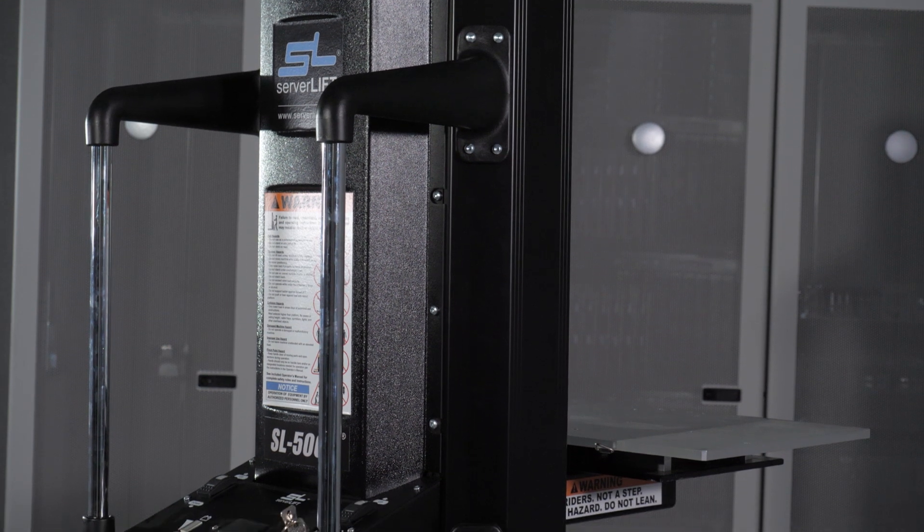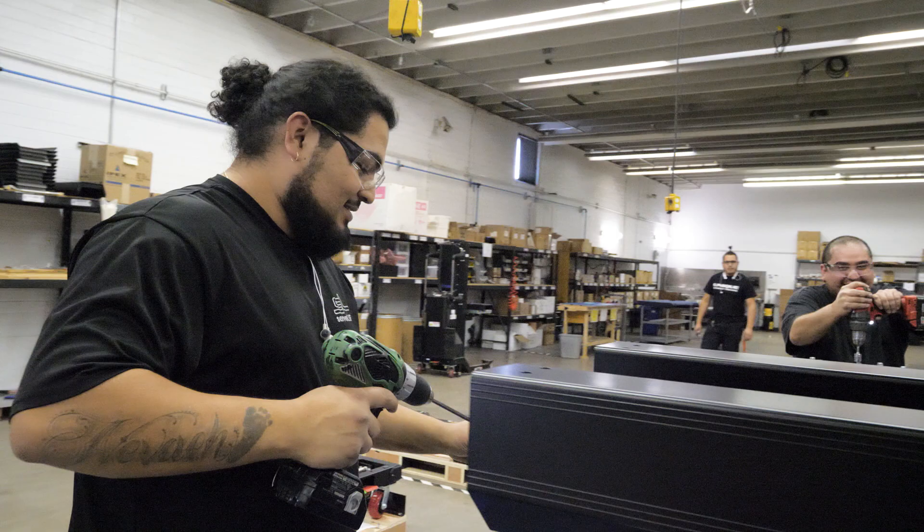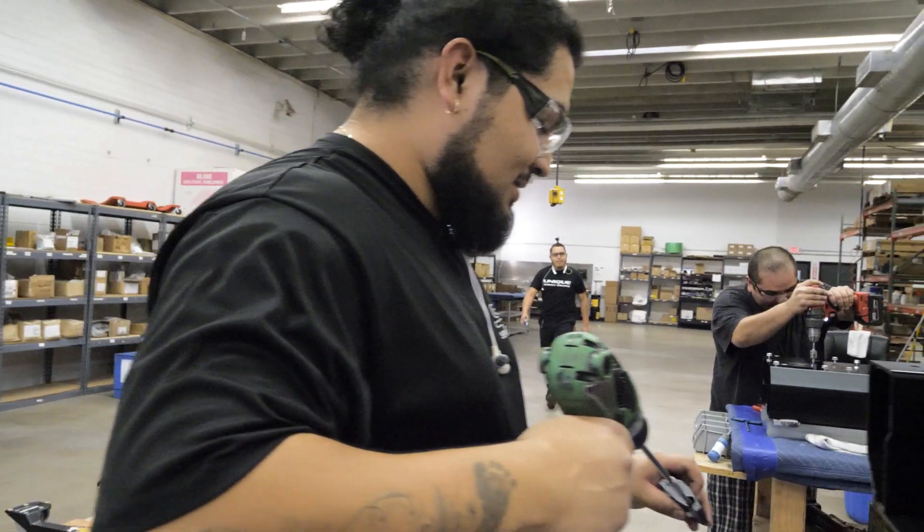And as we learned, we grew, and then we started bringing manufacturing to the United States. We find that U.S. quality is by far and away the best.